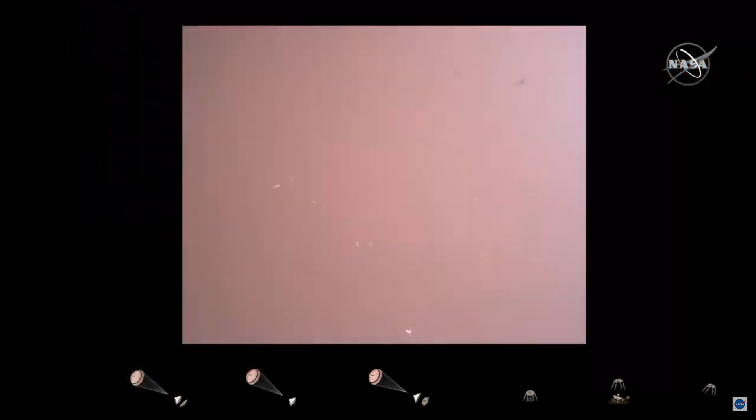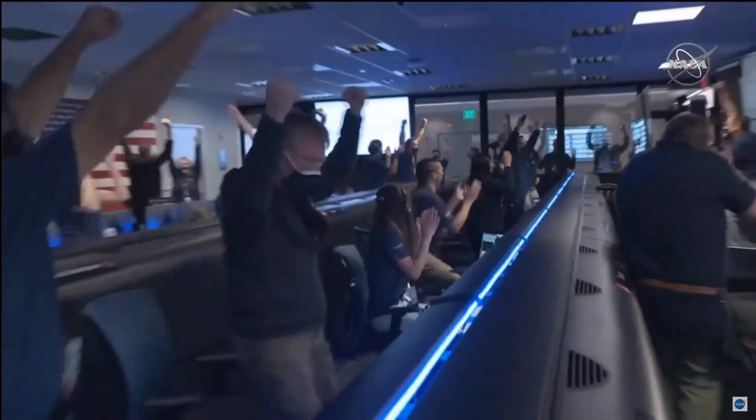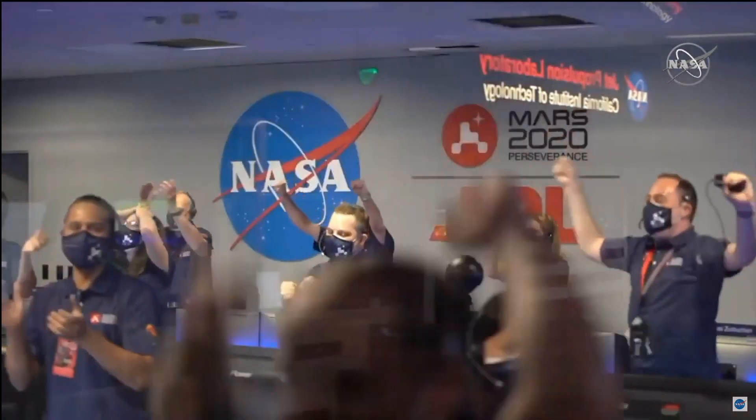Tango Delta. Touchdown confirmed. Perseverance safely on the surface of Mars, ready to begin seeking the signs of past life.